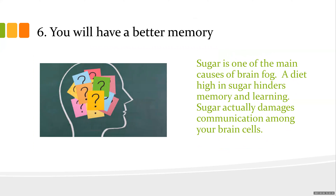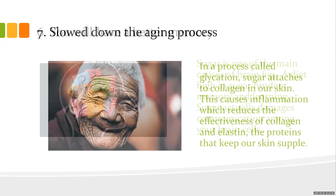Number six: you have a better memory. Decreasing sugar really does affect memory and brain function — it can fog the brain. The number one thing patients report is brain fog. High-sugar diets hinder memory and learning. It's shocking that people still feed their kids milk and cereal before school, pumping their bodies full of sugar. It actually damages communication between brain cells.